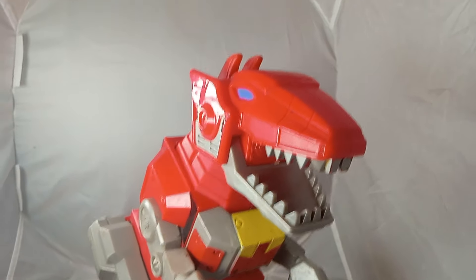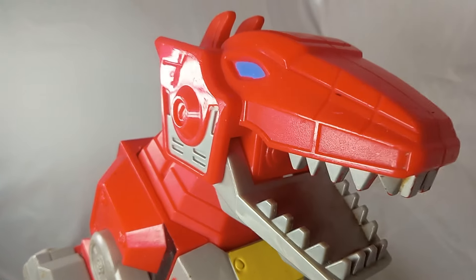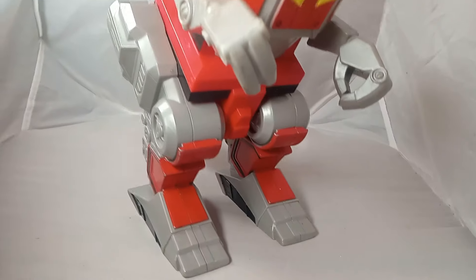Good morning, good evening, good afternoon. I finally get to show you a video of this. I got this at the Joplin Toy Collectors Expo in October, and finally getting around to get to it.